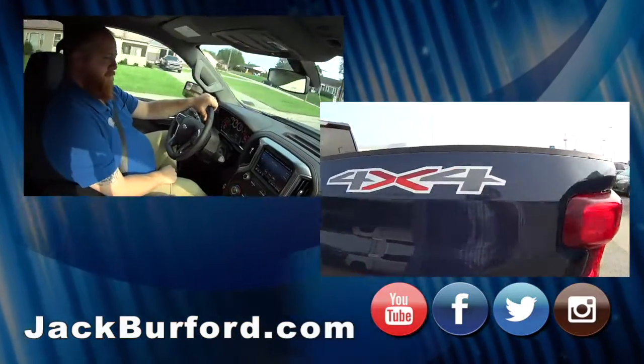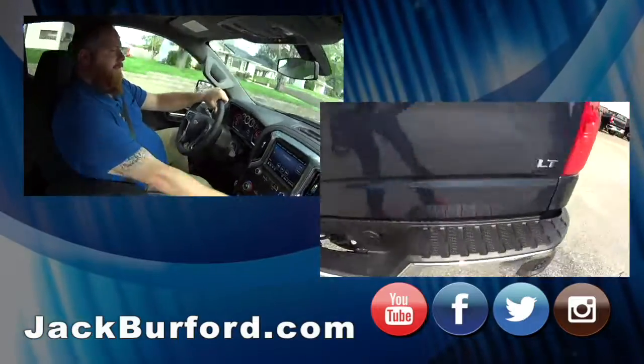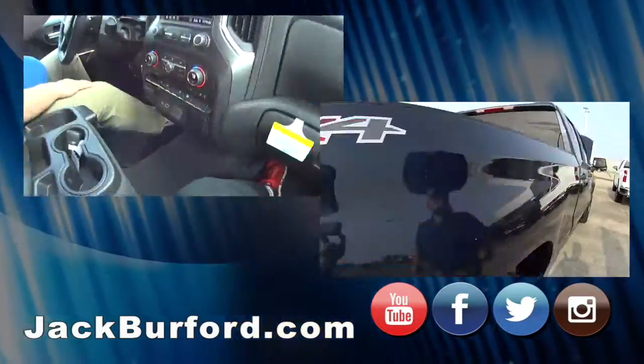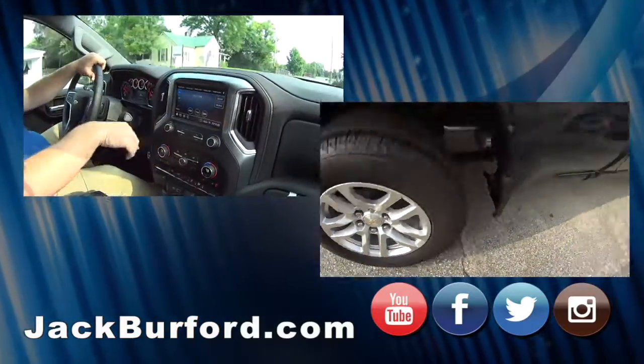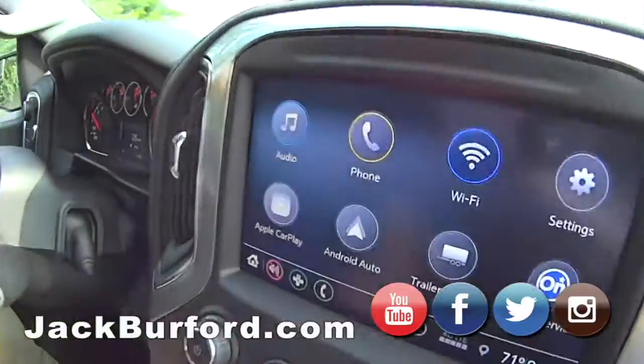It's got heated seats, heated steering wheel. I got my heated seats on — J.J. put them on for me as soon as we got in the truck. It's nice. It's got the dual climate control, Apple CarPlay, Android Auto. Yeah, all that good stuff. It's got the trailer lights and trailer brakes.